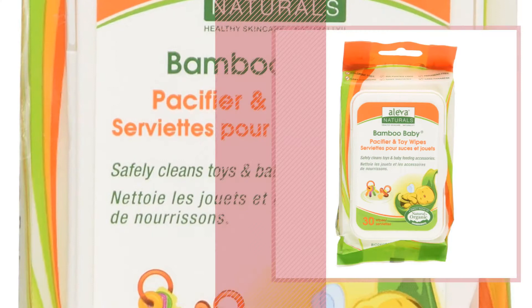Number nine: discover more Aleva Naturals baby products — ideas and items to explore. Click the circle in the corner. Number ten.